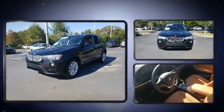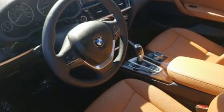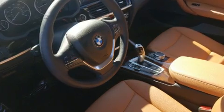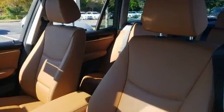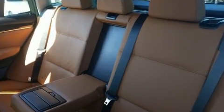Top features include front dual-zone air conditioning, a power lift gate, a roof rack, and power windows. Everything is where it ought to be, from the dashboard controls to the door locks and window controls.